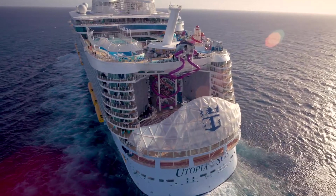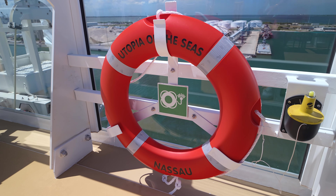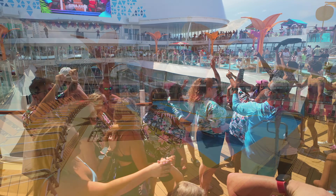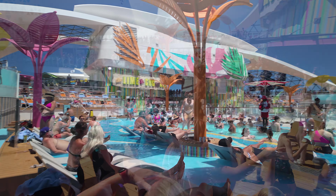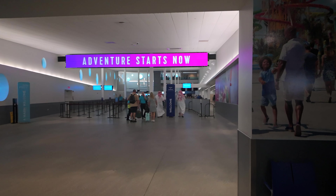Hey, what's up cruise crew? We're kicking off a three-day epic adventure aboard Royal Caribbean's newest ship, the Utopia of the Seas, and we're on a mission to see if this is really the ultimate party cruise everyone's talking about, or if it's just all hype. Will it be wild and unforgettable, or too overwhelming for families? Stick around for this three-part series, because we're about to find out.